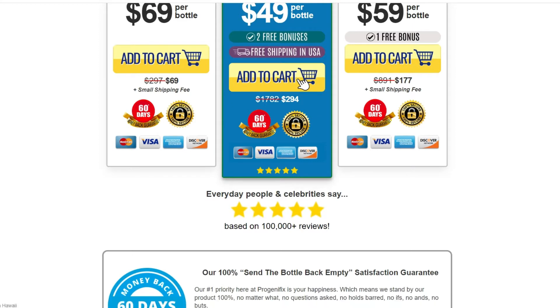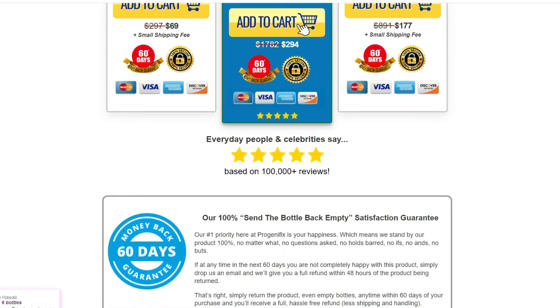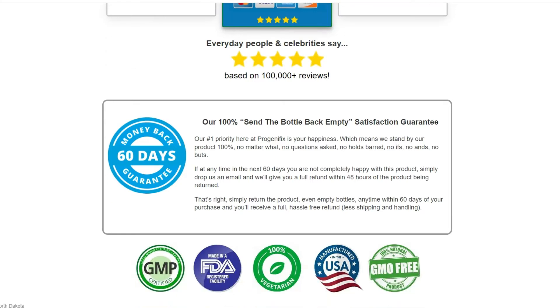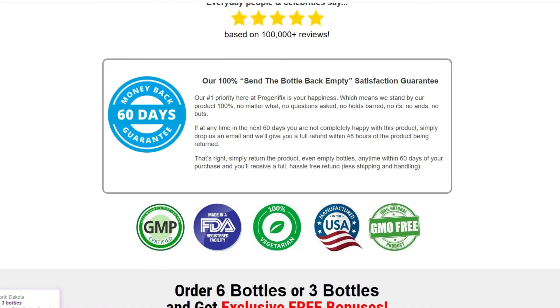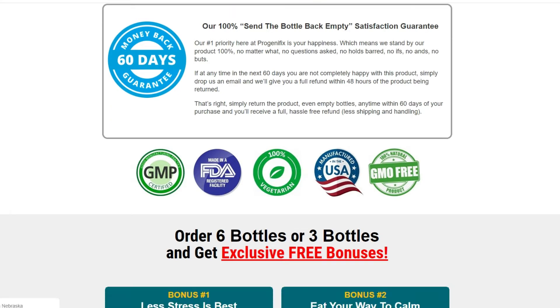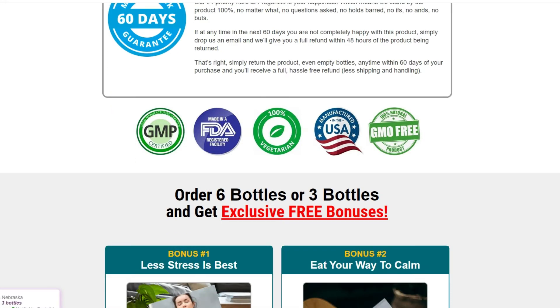The first thing you need to know about Progenafix is to be careful with the website you're going to buy Progenafix from, because Progenafix is only sold on the official website. To help you, I left the link to the official website down below in the description of this video.